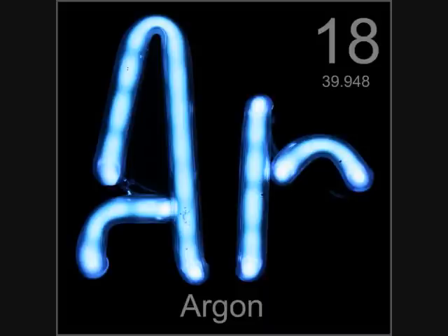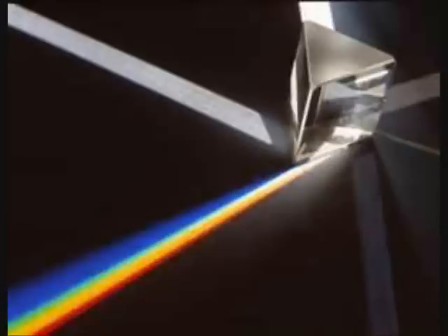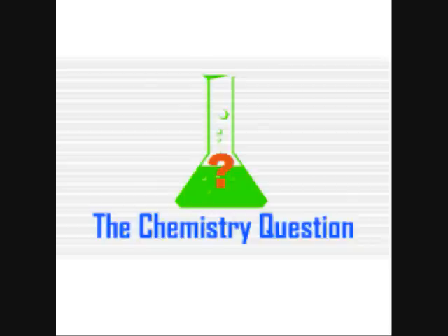Unfortunately, incandescent lights are still so incredibly inefficient that they can be considered a heater which just happens to produce a minor byproduct of light. This is why we have started using compact fluorescent lights instead. Thank you for watching the Chemistry Question.